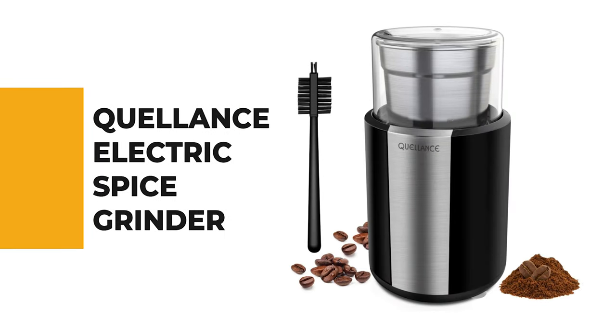Let's start the ball rolling with the best budget option that will not skimp on any desired features. Number 10: Quellant's Electric Spice Grinder.